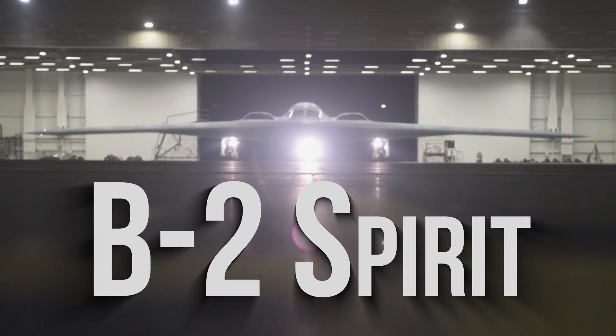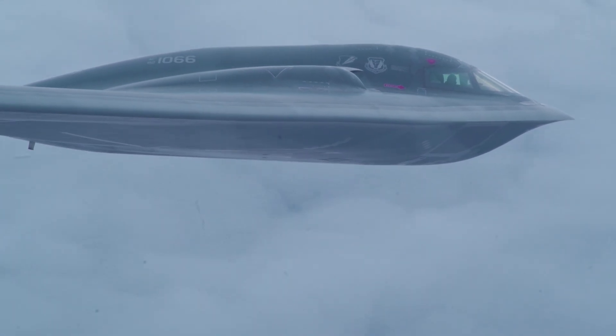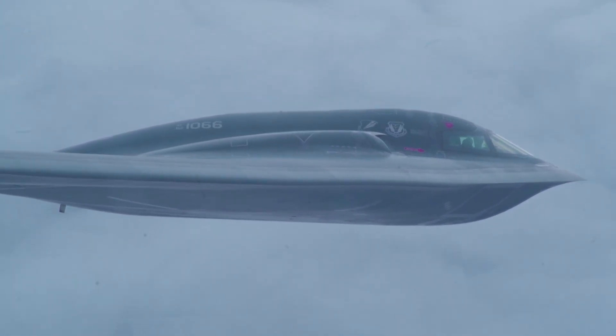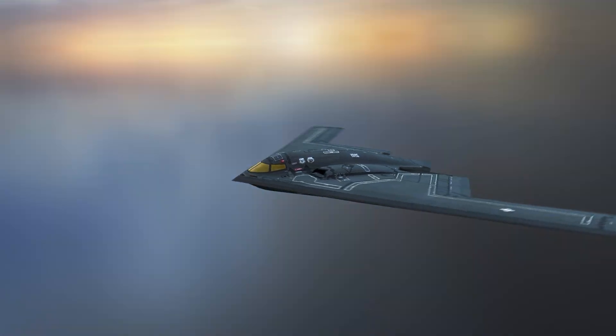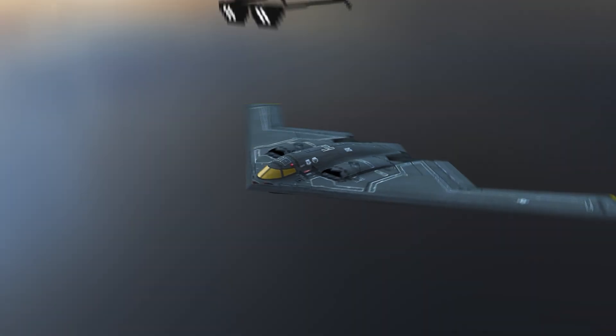The B-2 Spirit is a phantom — a $2 billion apparition that drifts through the clouds cloaked in silence and science. But what makes this stealth bomber so invisible, so powerful, so cool?